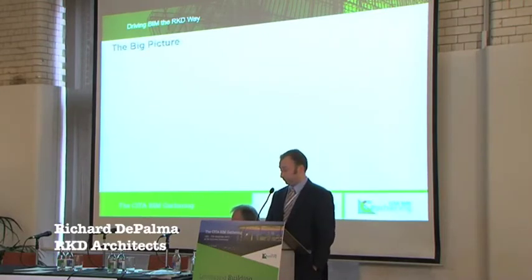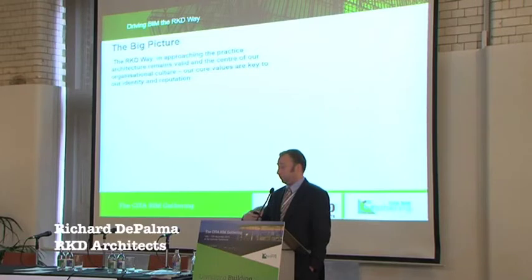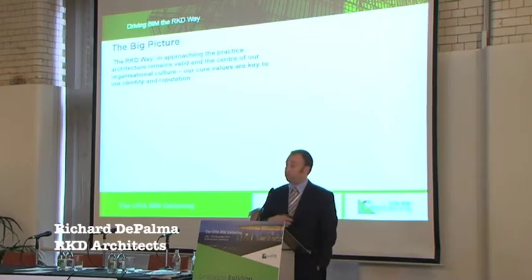So is there a big picture for us? Yes. We have a way of doing things, we have our core values, and we do not want to lose that. I think if we lose that just because we bring BIM into the equation, we're doing a disservice to ourselves and to our clients. It's very important to us that we use BIM — it will transform our business processes in ways — but we don't transform who we are.